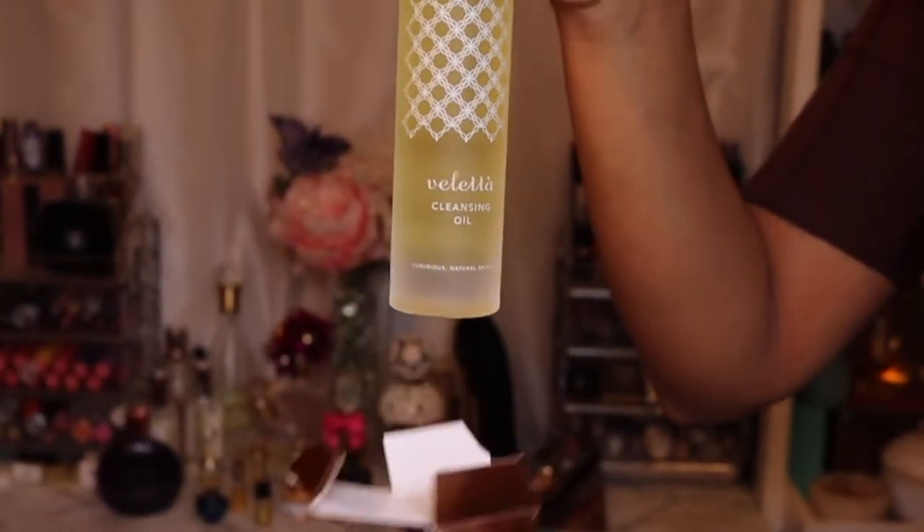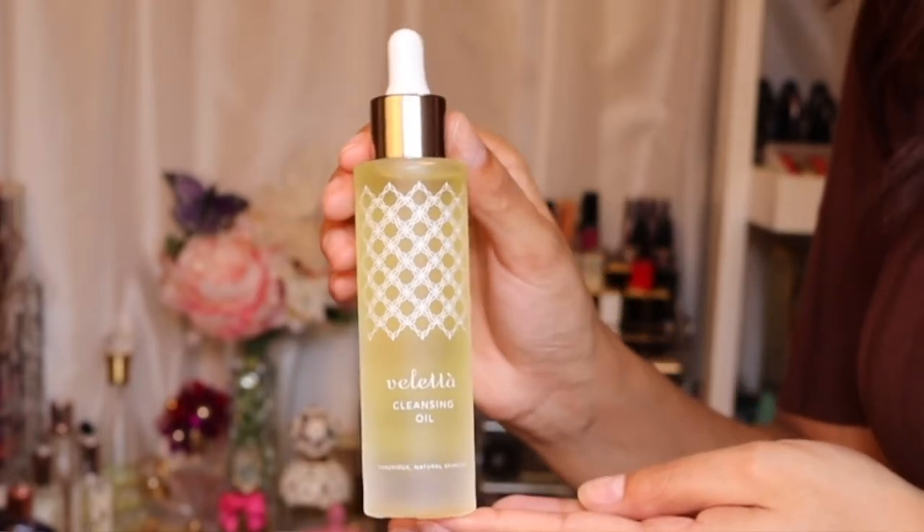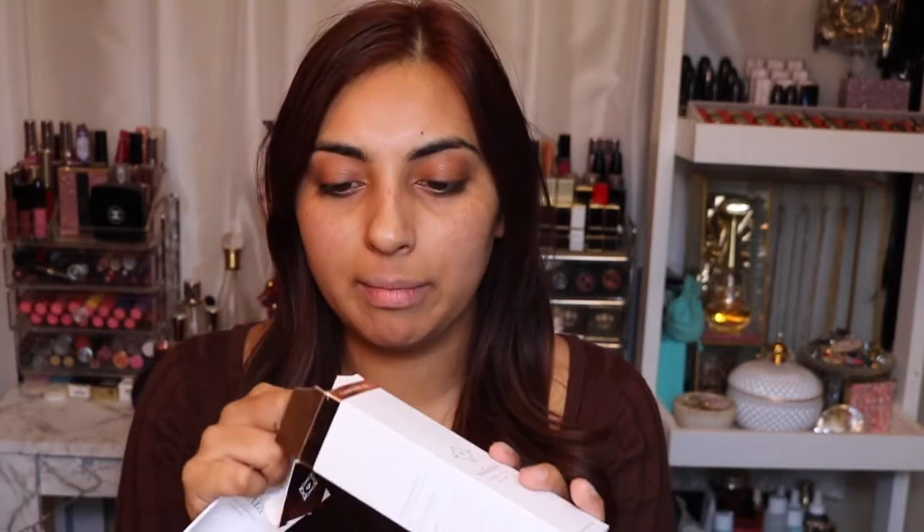The first product is a cleansing oil. Basically it's castor bean oil, avocado oil, safflower seed oil, grapeseed oil, manuka oil, jasmine oil, and I think the frankincense must be what they use to make it smell delicious. This is the packaging — it is absolutely divine. It's all glass which is nice so you can recycle it, and then it's got the dropper on the top as well. The packaging of the box is also completely recyclable, and inside it has a little instruction manual.